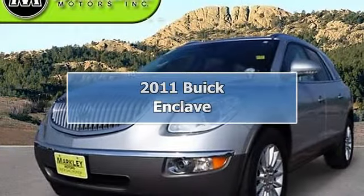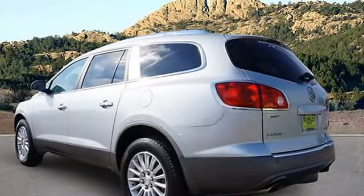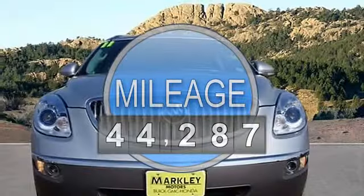All-wheel drive, spotless one-owner, silver bullet. If you've been thirsting for just the right 2011 Buick Enclave, then stop your search right here.